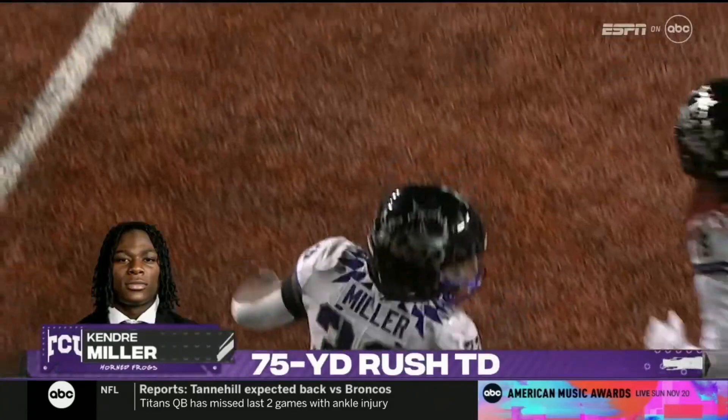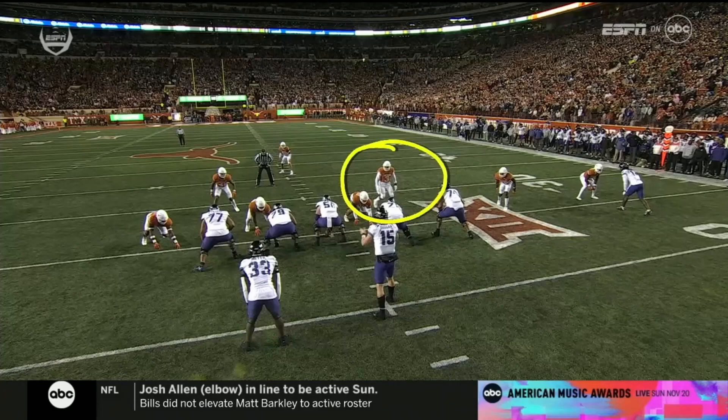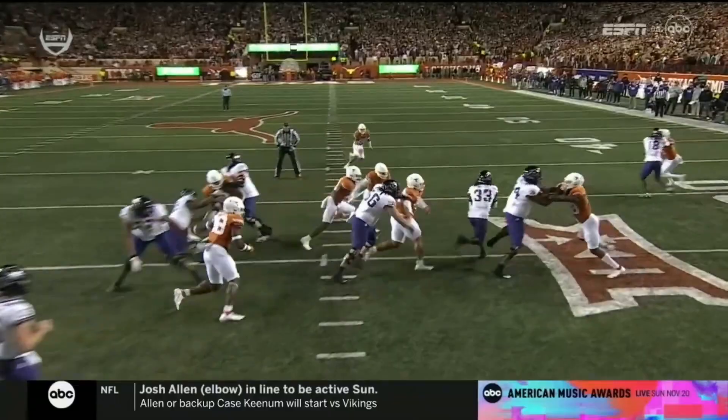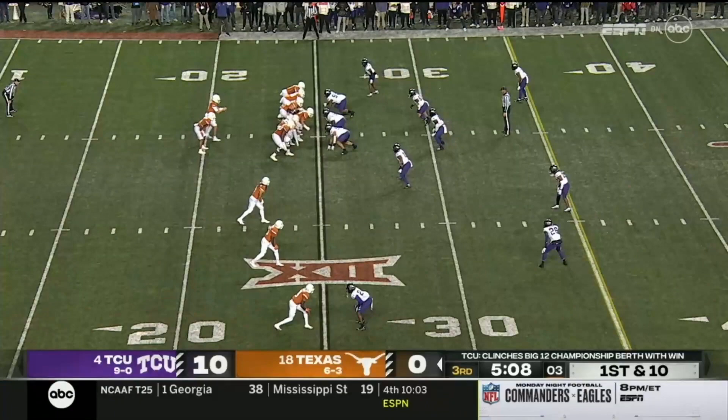That was a really good block from Savion Williams that sprung him. Anytime you get a big run you need great blocking downfield. But there's a mistake here by Tucker Dorsey — we've been seeing these linebackers play well all night, but you've got to fix your gap. He gets inside, loses the vision, and that's what opened it up. These linebackers have been aggressive all night; this time they missed a gap. TCU now up 10.